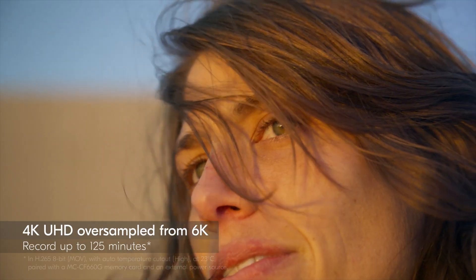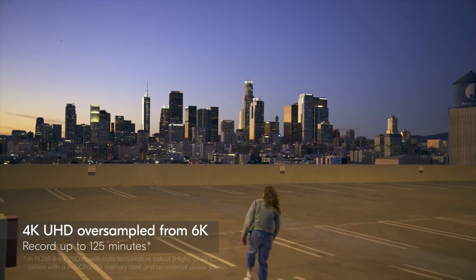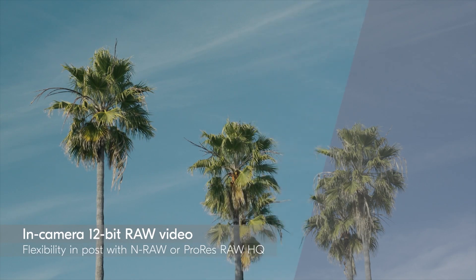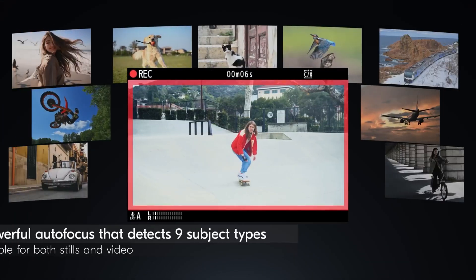The partially stacked design provides some of the performance benefits of the fully stacked sensors found in Nikon's flagship Z8 and Z9 models, but at a lower price point. When publishing this video, the Z6 III retails at roughly $2,500.